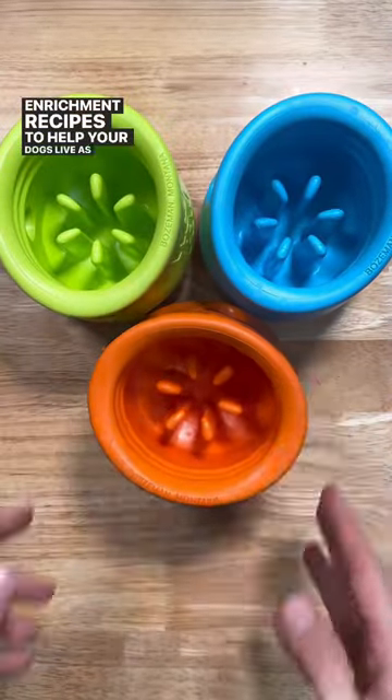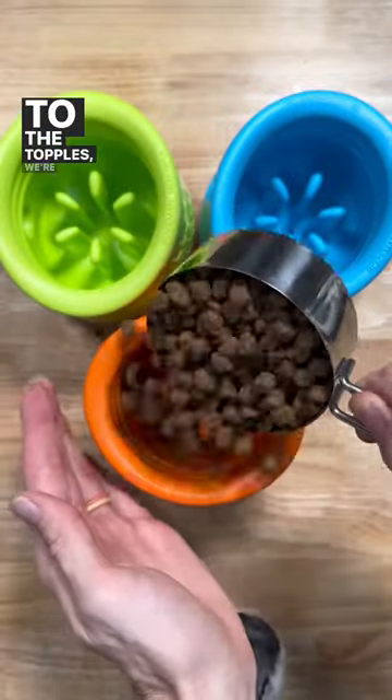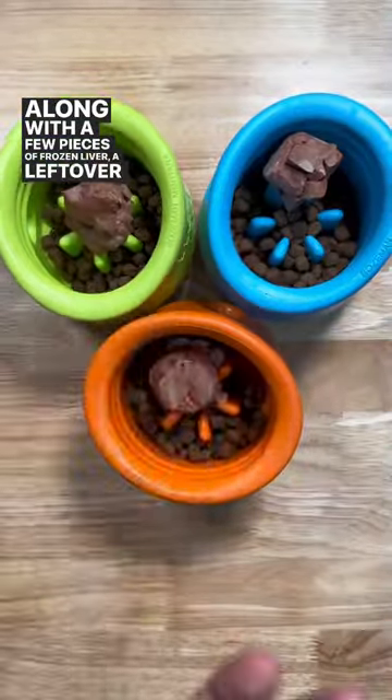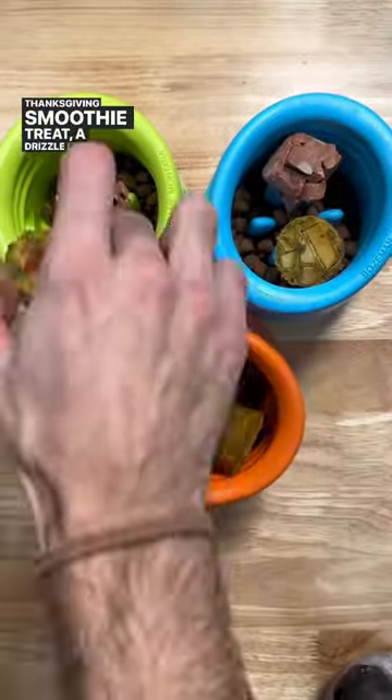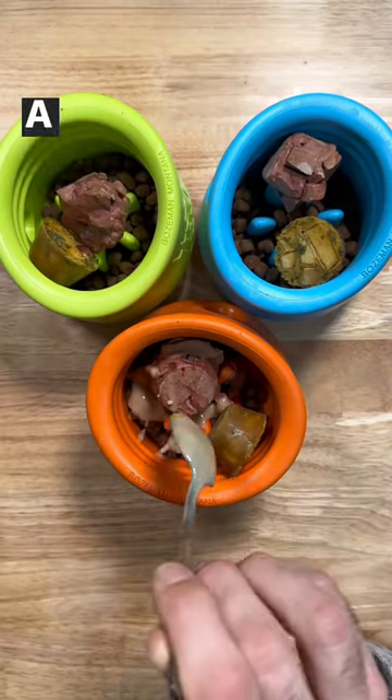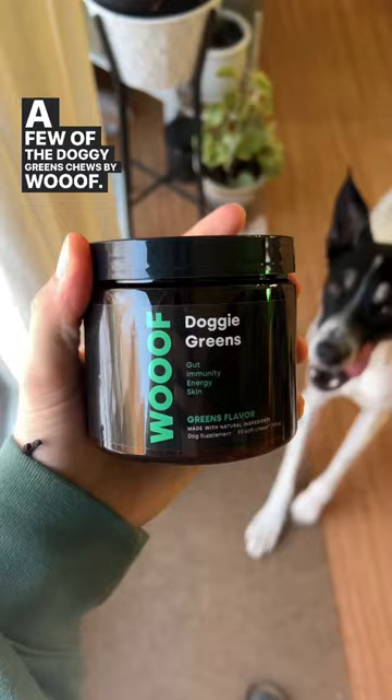Enrichment recipes to help your dogs live as long as possible. To the topples, we're going to add their high quality kibble, along with a few pieces of frozen liver, a leftover Thanksgiving smoothie treat, a drizzle of organic tahini — which is a much healthier option to peanut butter — as well as a few of the doggy greens chews by Woof.